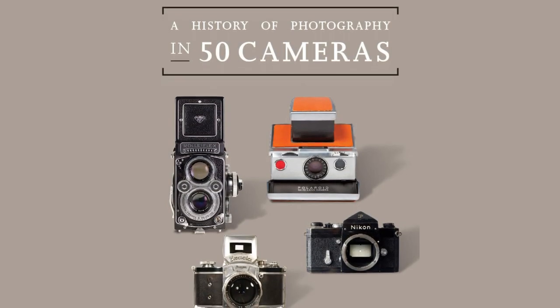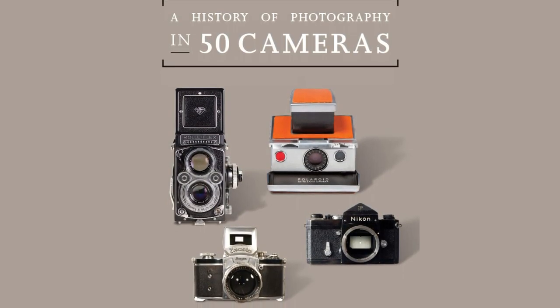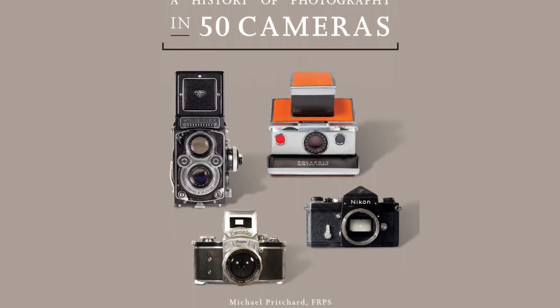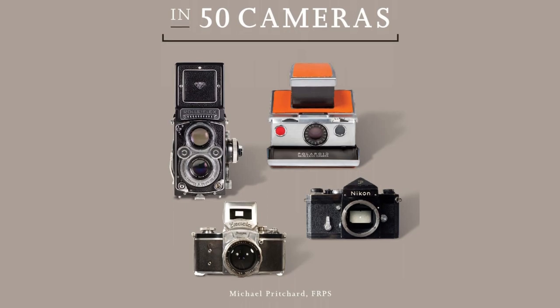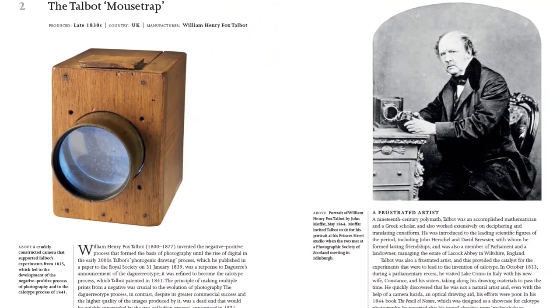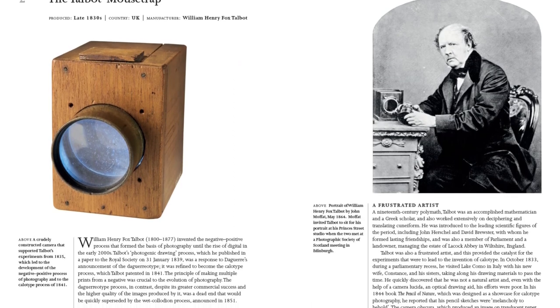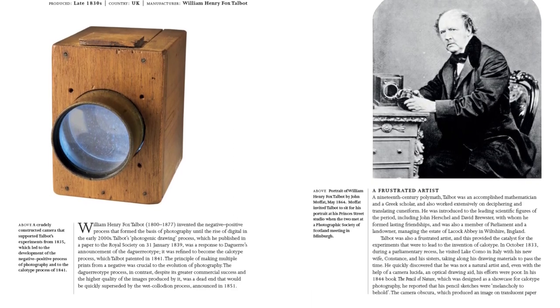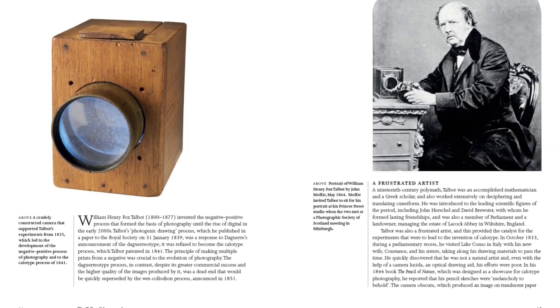This is an ideal book for camera collectors as well as anyone researching the history and art of photography. A History of Photography in 50 Cameras explores the 180-year story of perhaps the most widely used device ever built. It covers cameras in all forms, revealing the origins and development of each model and tracing the stories of the photographers who used and popularized them.